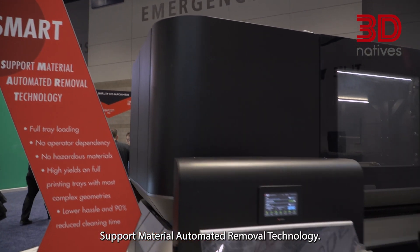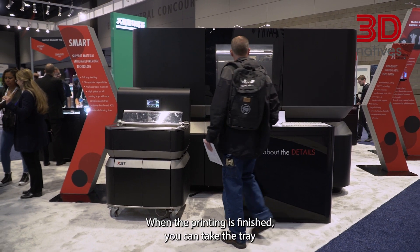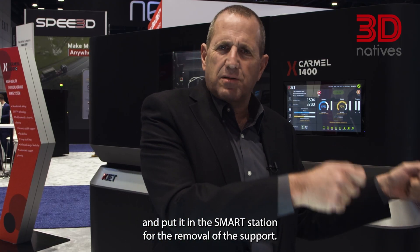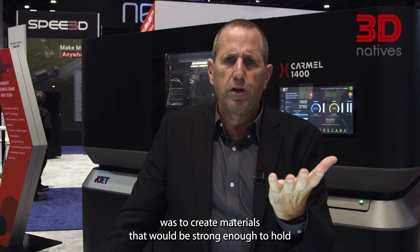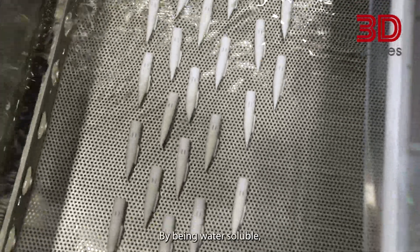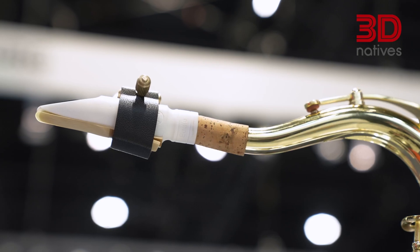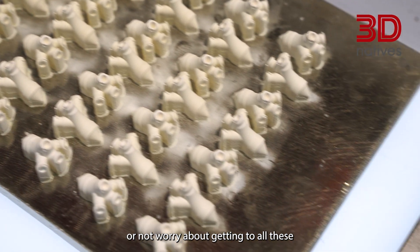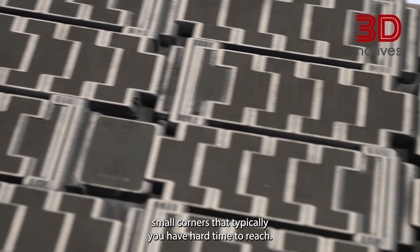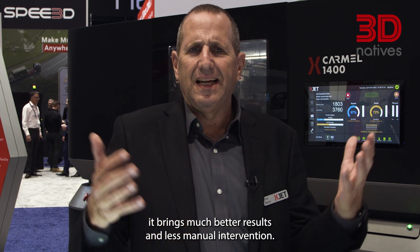SMART stands for Support Material Automatic Removal Technology. The SMART station has one purpose: when the printing is finished you can take the tray and put it in the SMART station for the removal of the support. The real technology here was to create a material that will be strong enough to hold, and at the same time will be water soluble. By being water soluble it allows us to print the finest smallest features and channels and not worry about breaking it in a later stage or getting to all these small corners that typically you have a hard time to reach. It's saving you labor, saving you hassle, and overall it brings much better results and less manual intervention.